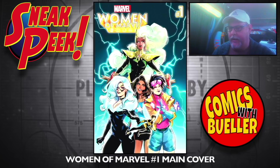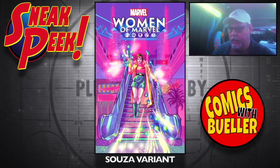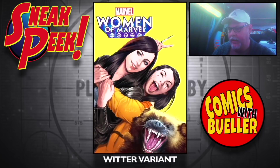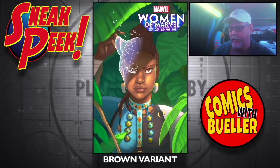Women of Marvel number one — main cover, the Mach variant, the Suza variant — going down to them all, looks like an Escalade. The Witter variant, the Brown variant.